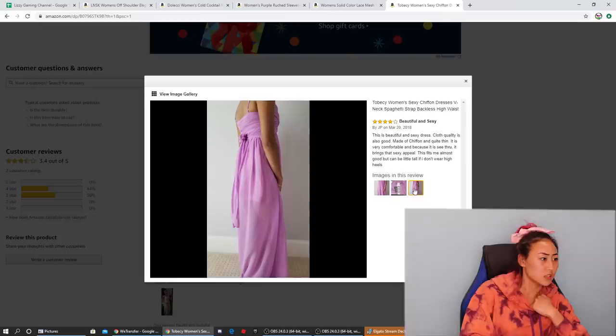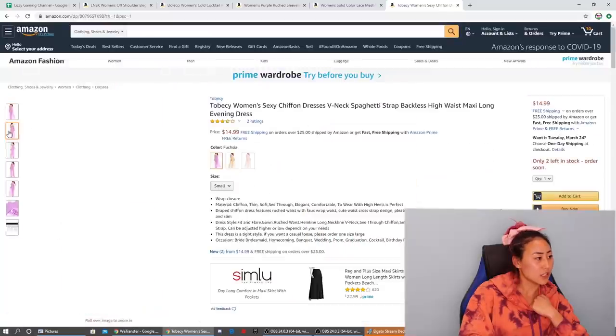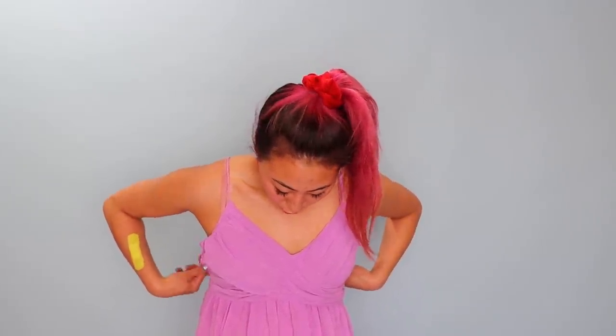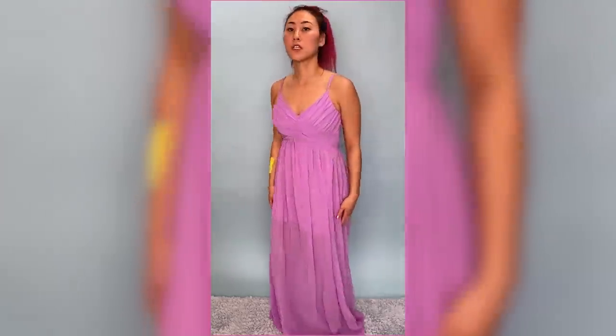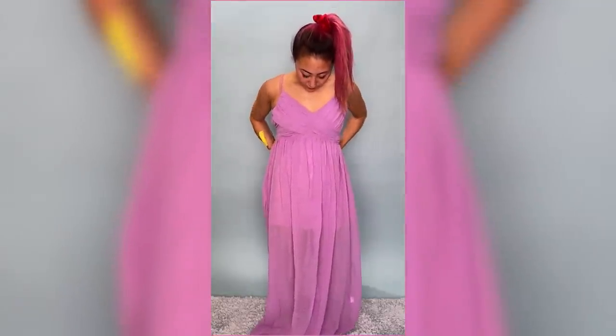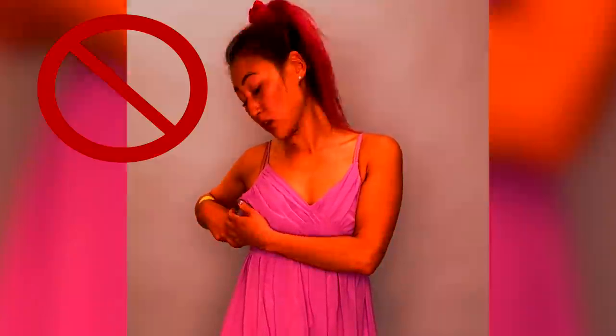It does look a little cheap — the fabric doesn't look great. Let's try this dress on. This one definitely feels super cheap. I feel like I'm gonna rip this dress because it's so flimsy. I don't really like this one personally. It's a little tight up top and then it kind of flares out. It feels and looks really cheap, so I'm giving this one a thumbs down.